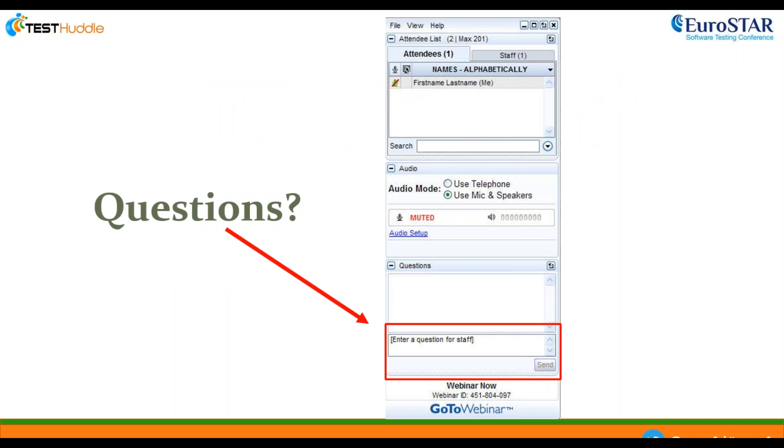If you have any questions for Karen, please type your questions into your control panel. At the end of the webinar we'll go through these questions one by one, and don't forget you can type them at any point during the course of the webinar. So now let me hand you over to today's presenter, Karen.